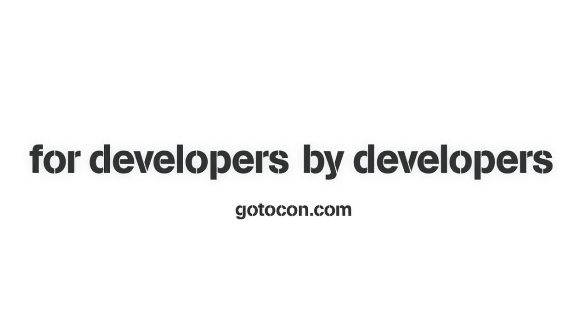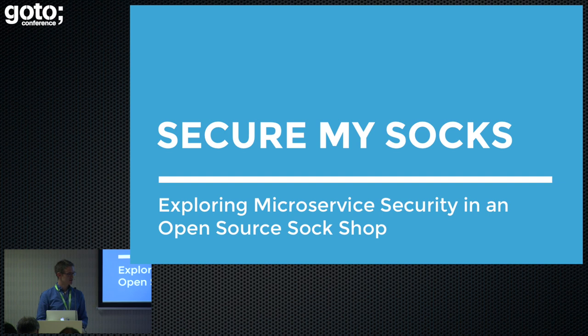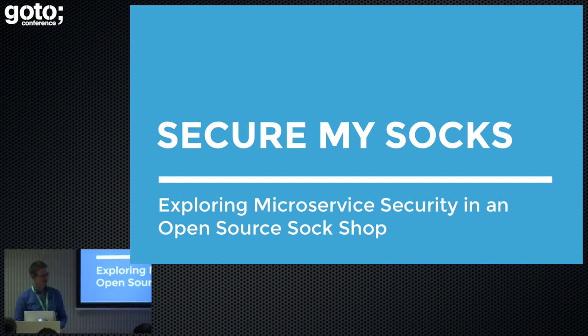My name's Phil Winder, I'm a freelance engineer, and I'd just like to have a quick shout out to Container Solutions and Weaveworks who have funded this talk, so thank you very much to them. This is a presentation called Secure My Socks, and we're going to explore microservice security in an open source sock shop.